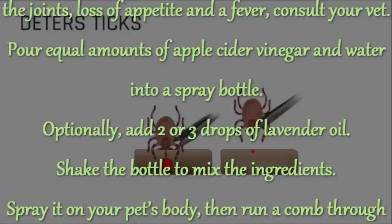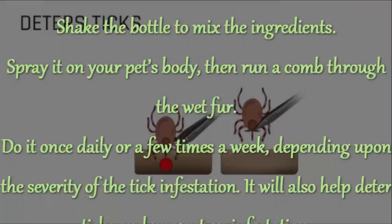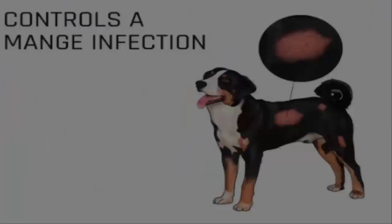Pour equal amounts of apple cider vinegar and water into a spray bottle. Optionally, add 2 or 3 drops of lavender oil. Shake the bottle to mix the ingredients. Spray it on your pet's body, then run a comb through the wet fur. Do it once daily or a few times a week, depending upon the severity of the tick infestation. It will also help deter ticks and prevent an infestation.